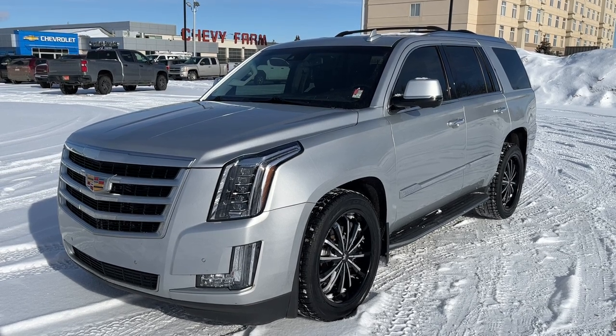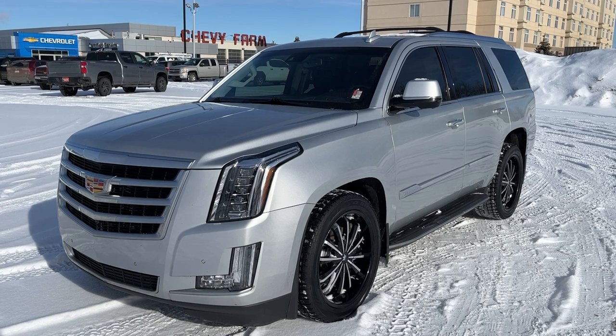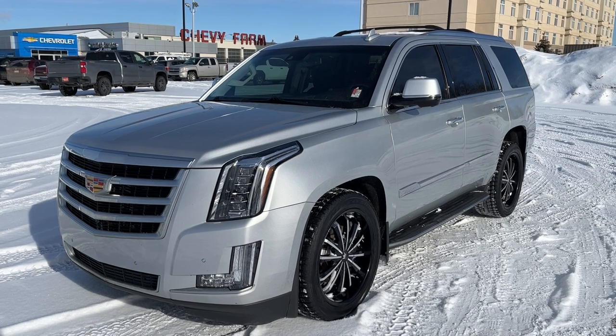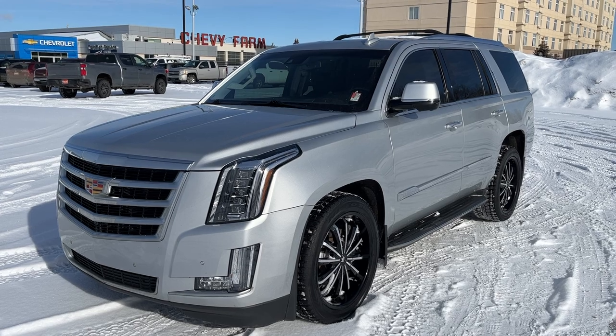We also have GPS navigation, a powered sunroof, lane keep assist with departure warning, front and rear park assist, as well as much more. Outside the vehicle we have our black alloy Mazze tires, as well as a black assist step and a powered hands-free liftgate.